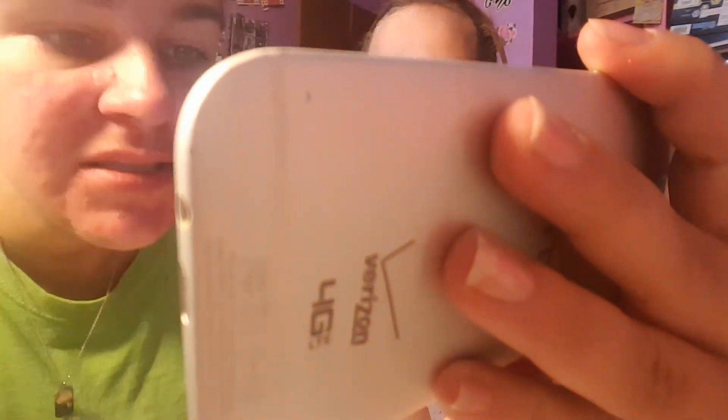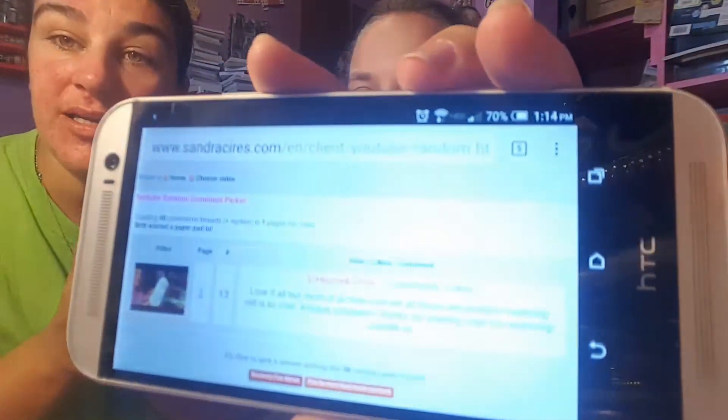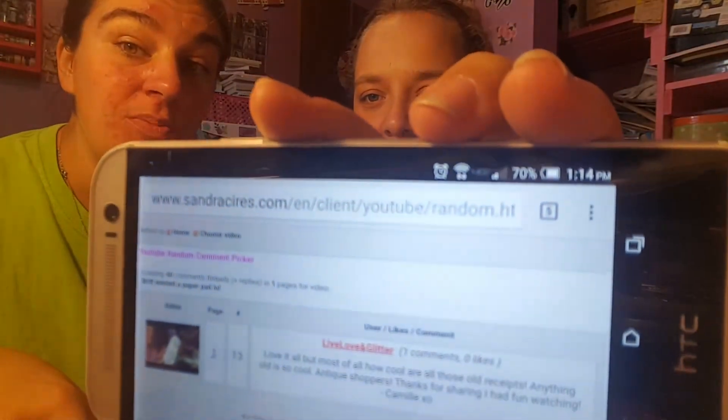Her name is Camille. I don't have your address, so from the time this video posts you have 24 hours to comment down below that you have seen this, and also send me your address via email. I will put my email in the description box below.